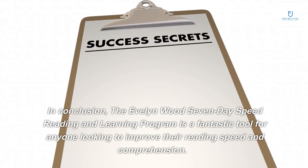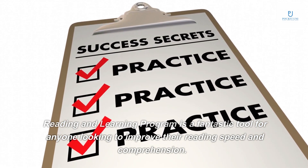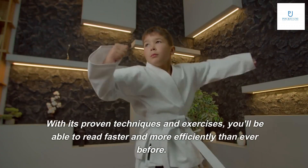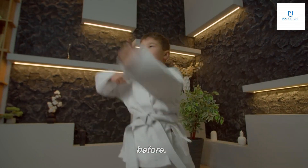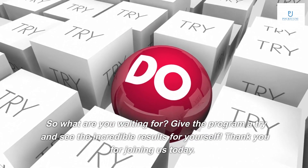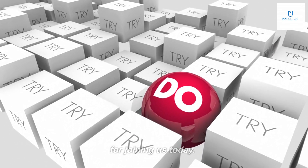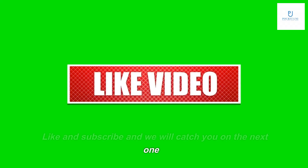In conclusion, the Evelyn Woods 7-Day Speed Reading and Learning Program is a fantastic tool for anyone looking to improve their reading speed and comprehension. With its proven techniques and exercises, you'll be able to read faster and more efficiently than ever before. So what are you waiting for? Give the program a try and see the incredible results for yourself. Thank you for joining us today. Like and subscribe and we will catch you on the next one.